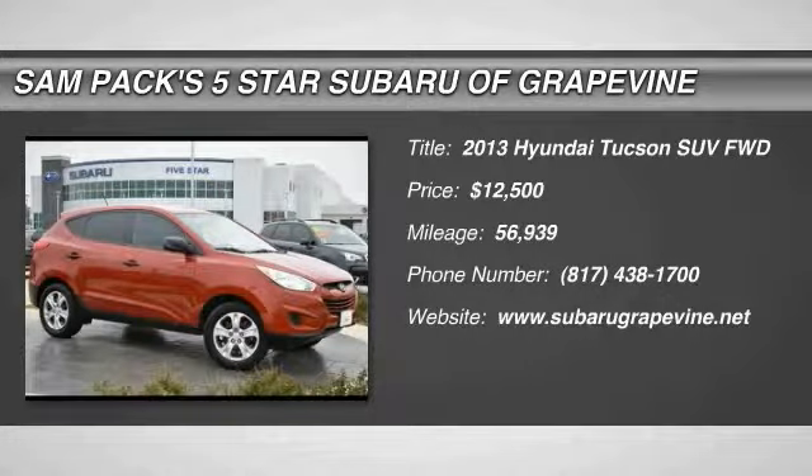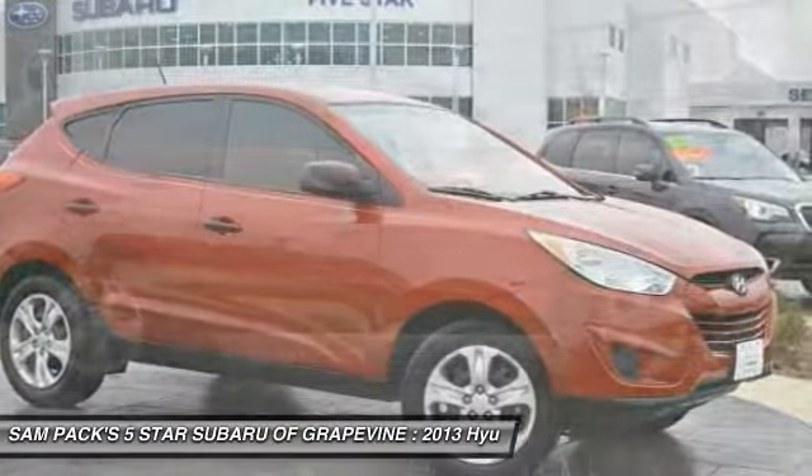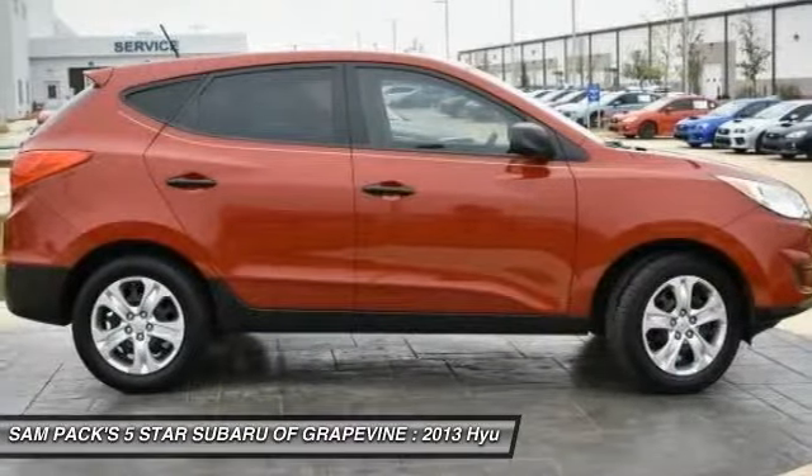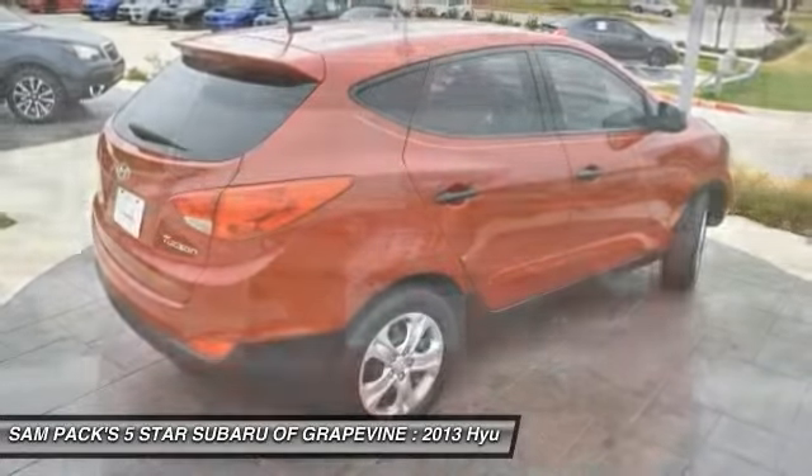Looking for the right vehicle? Check out the 2013 Hyundai Tucson. The Hyundai Tucson is Hyundai's first CUV to be designed in Europe. Tucson takes the boxy utility vehicle and transforms it.